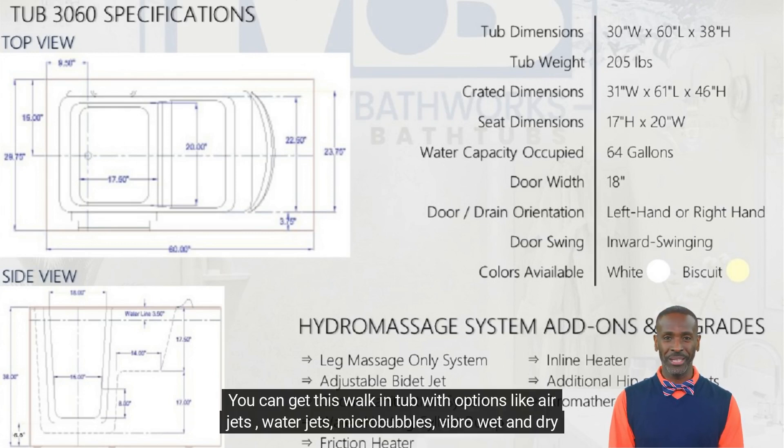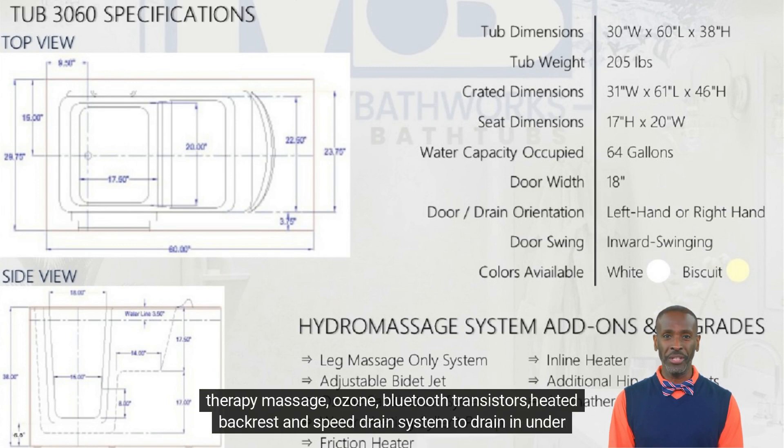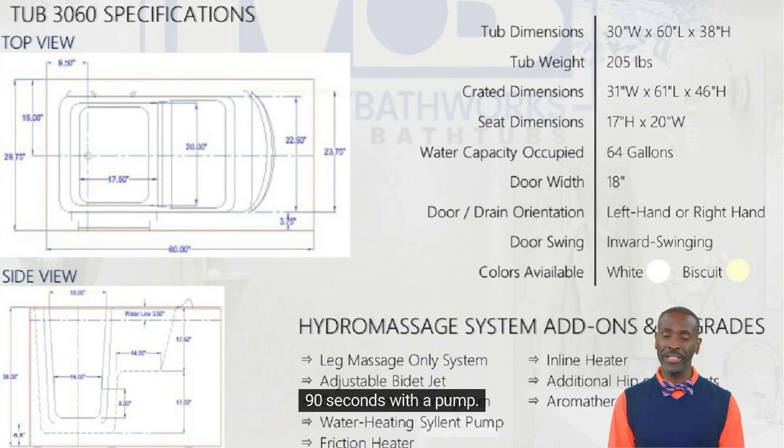You can get this walk-in tub with options like air jets, water jets, micro bubbles, fibro wet and dry therapy massage, ozone, Bluetooth transistors, heated backrest, and a speed drain system to drain in under 90 seconds with a pump.